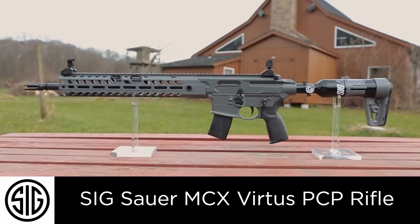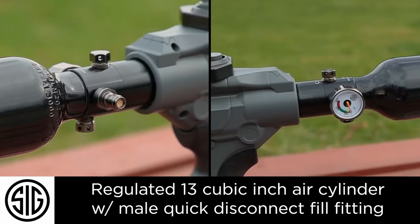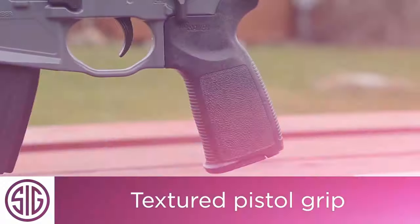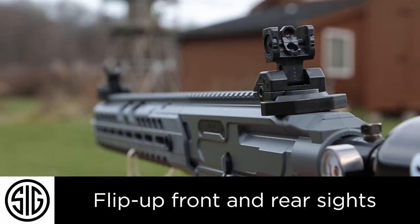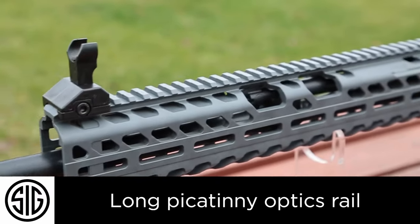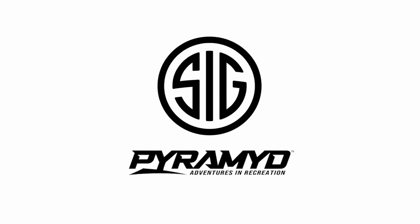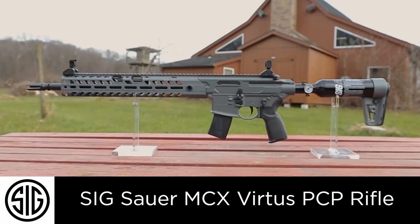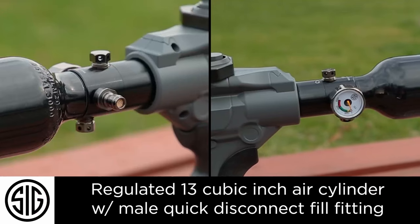What sets the MCX Virtus apart is its 30-round rapid pellet magazine, doubling the muzzle energy of traditional CO2 rifles — perfect for extended shooting sessions and quick follow-up shots. Its PCP system is powered by a regulated 13-cubic-inch air cylinder with a quick-disconnect fill fitting, reaching velocities up to 700 FPS. With a customer rating of 4.3 stars and priced at $278.34, the MCX Virtus is a solid investment for anyone serious about their shooting skills.